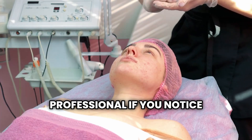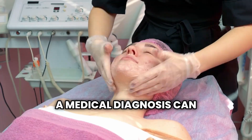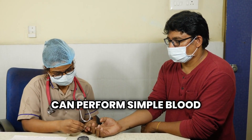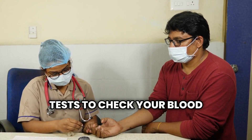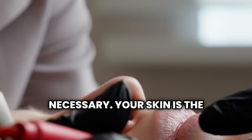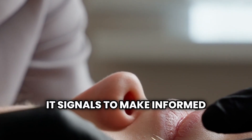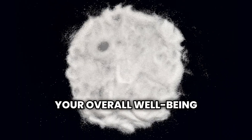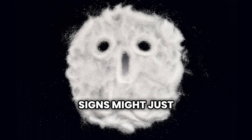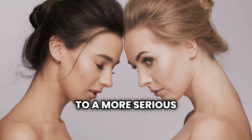Remember to consult a healthcare professional if you notice unusual skin changes, as only a medical diagnosis can confirm or rule out the presence of diabetes with certainty. Your doctor can perform simple blood tests to check your blood sugar levels and determine whether further evaluation or treatment is necessary. Your skin is the mirror of your inner health — learn to read its signals to make informed decisions about your overall well-being. Paying attention to these subtle signs might just be the early warning system you need to catch diabetes before it progresses to a more serious stage.